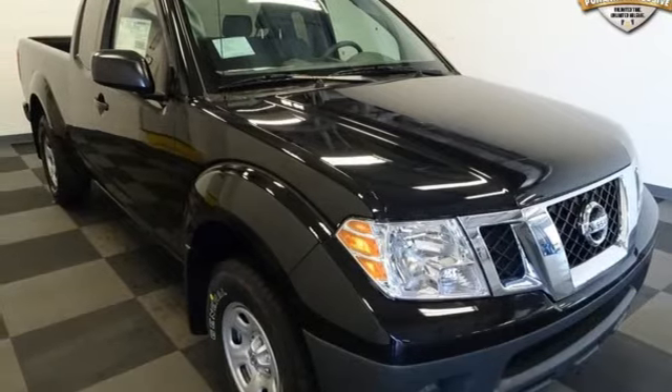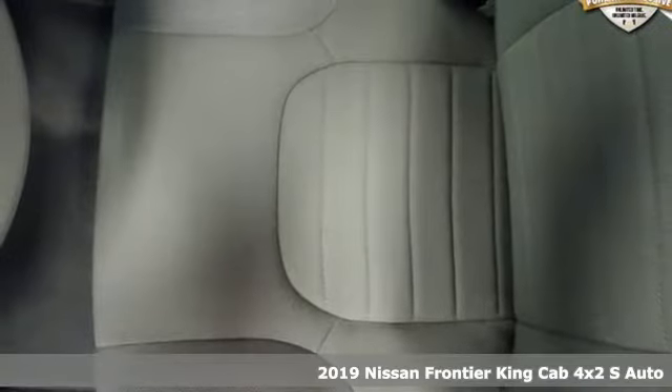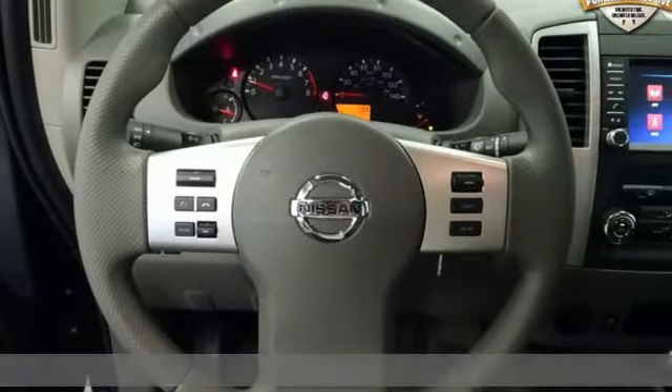It's a new 2019 Nissan Frontier. With this versatile midsize truck, tough is always on call. Plus, it offers an exciting list of features.